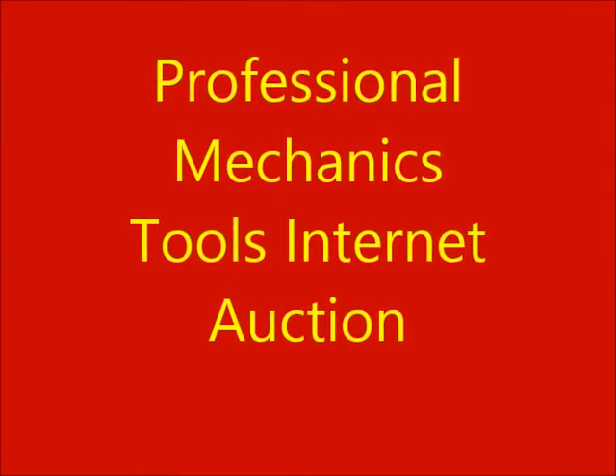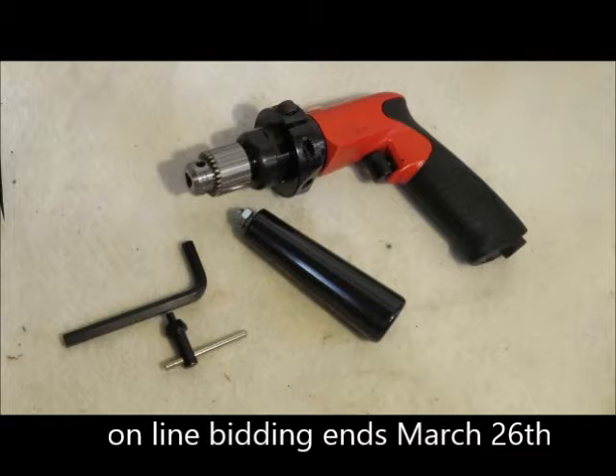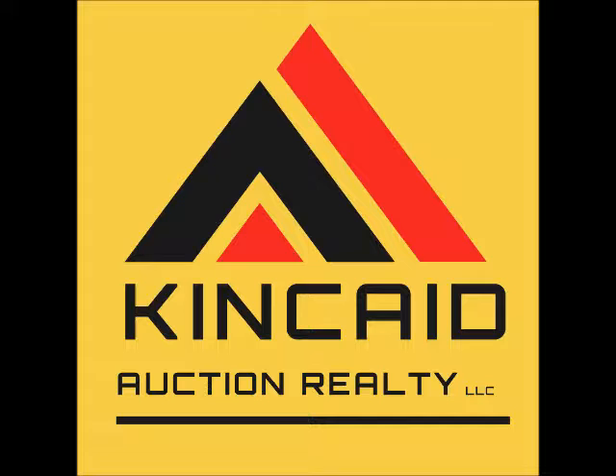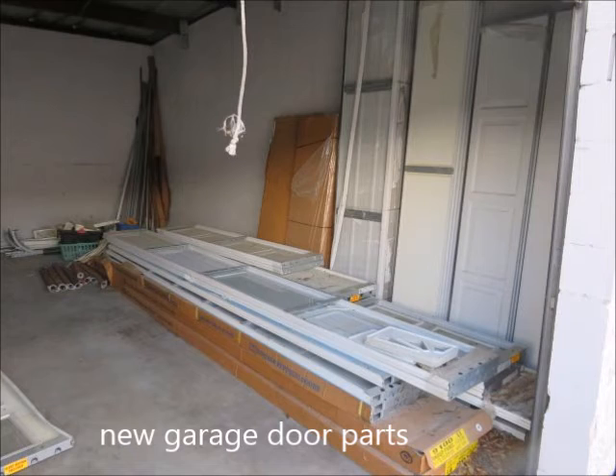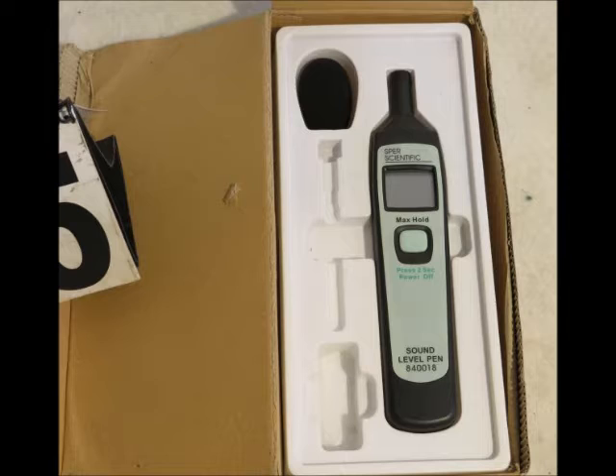Kincaid Auction is conducting an auction of new tools, electronics, and light fixtures salvaged from storm-damaged buildings. These are new mechanics tools including names like Mac, Snap-on, Milwaukee, DeWalt, Genius, and ProToe.